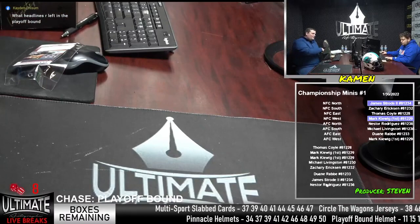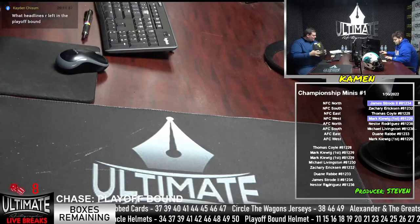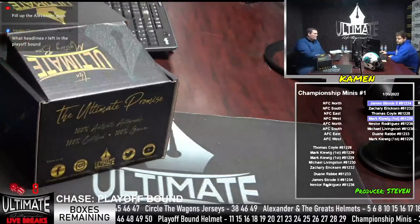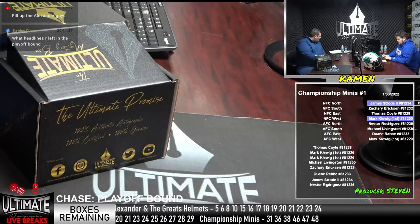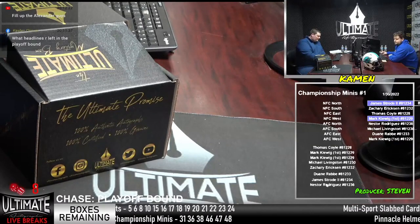We have just two breaks left in the minis, still looking for that Tyreek Hill, which could have gone on a personal, but I haven't seen it happen. Fill up the Alexander guy, says Norman. Could you get yourself Sean Alexander? We've got another Tyreek Hill in there as well. Let's fill it up.